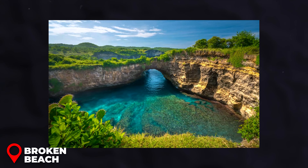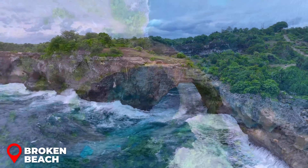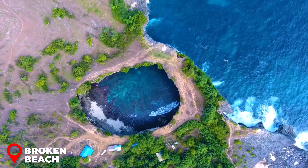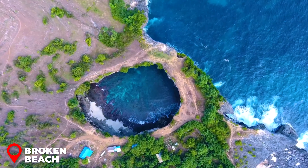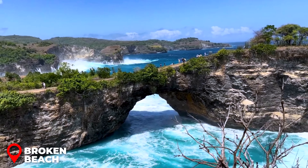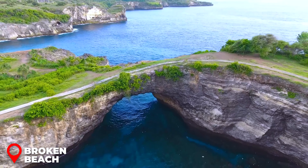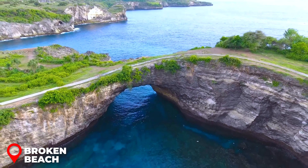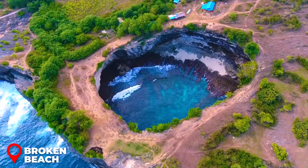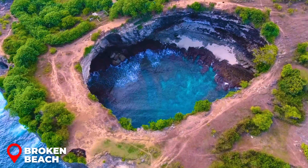Broken Beach: Just a short stroll from Angels Billabong, you'll find Broken Beach — an awe-inspiring spot where nature has sculpted an incredible archway, forming a unique pool with the ocean's water flowing in and out in a mesmerizing dance. While swimming isn't permitted and access to the beach itself is off-limits, you can still take a leisurely walk around this stunning natural pool, soaking in the views.